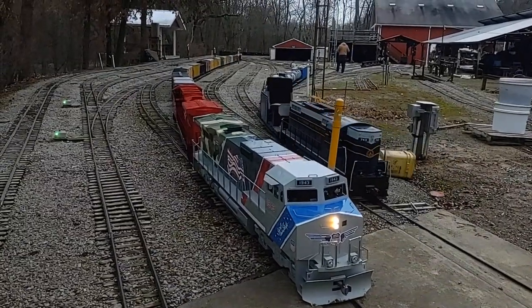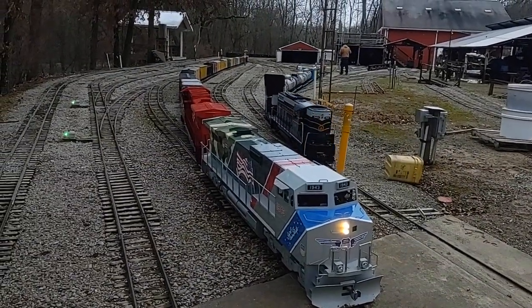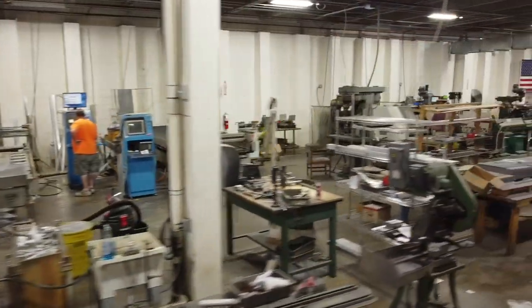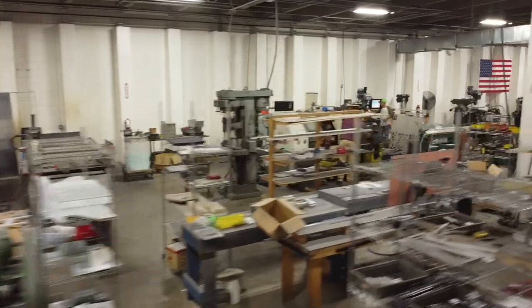Hello! Welcome to Time Train's Super-Powered Locomotive Set, built in our plant in Boones Mill, Virginia, USA.